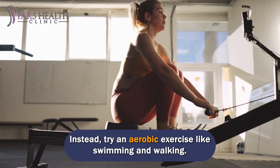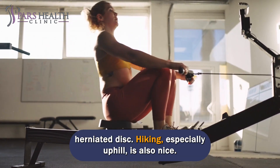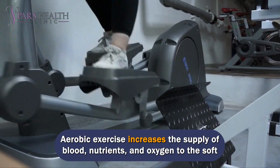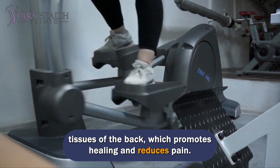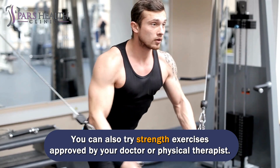Instead, try an aerobic exercise like swimming or walking. Using a stationary bike is an excellent form of exercise while recovering from a herniated disc. Hiking, especially uphill, is also nice. Aerobic exercise increases the supply of blood, nutrients, and oxygen to the soft tissues of the back, which promotes healing and reduces pain. You can also try strength exercises approved by your doctor or physical therapist.